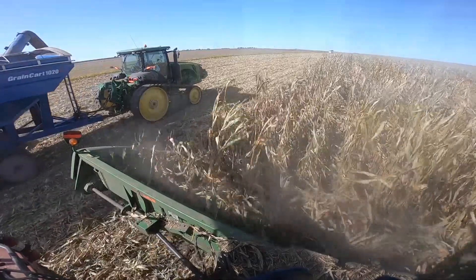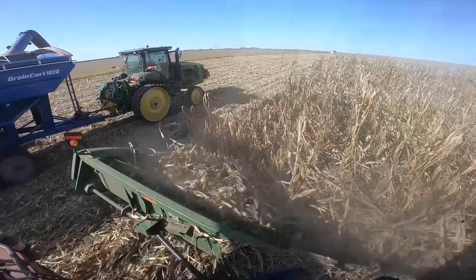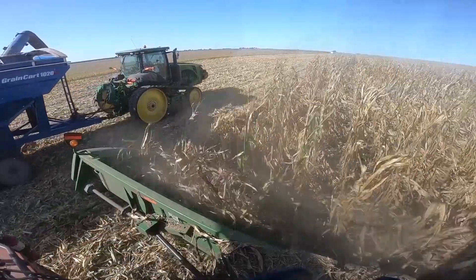One thing I want to remind producers throughout the Midwest: we're getting ready to start this busy harvest season, and especially when we're all frustrated with downed crop, take your time and be patient. Be safe during this busy harvest season. For This Week in Agribusiness, I'm Chad Colby.